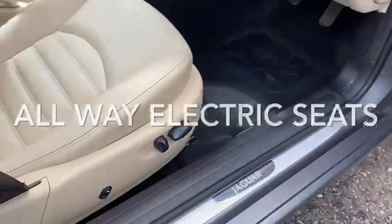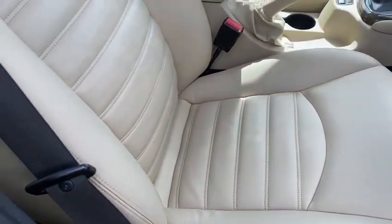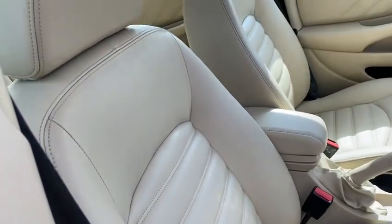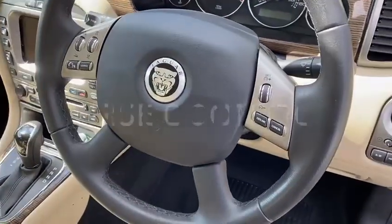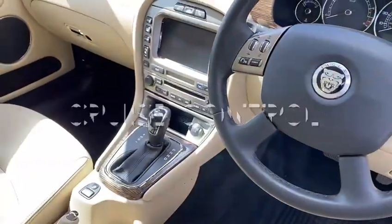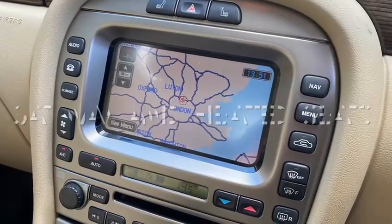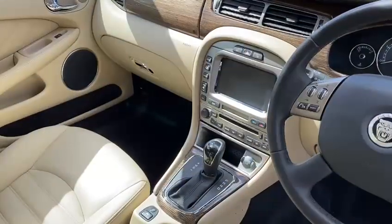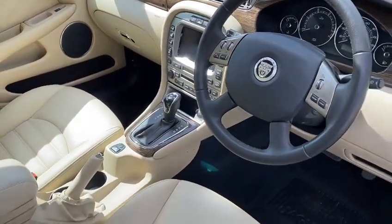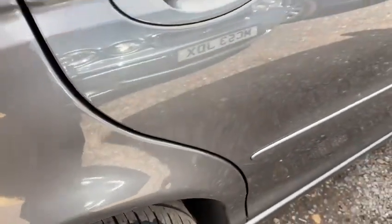Four electric windows, all-way electric seats — check the leading edge of the seats out, they are absolutely amazing. Look at that. There's your multi-function steering wheel, cruise control, multi-adjustable steering wheel, heated seats, air conditioning with climate control, satellite navigation, and beautiful straight grain woodwork. They really got the last ones absolutely spot on.